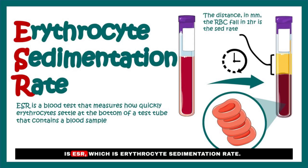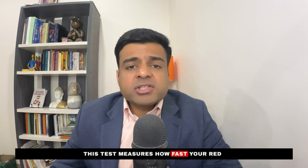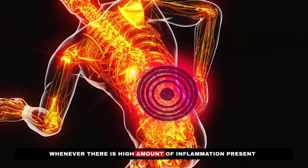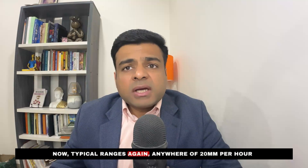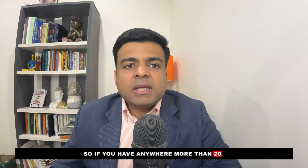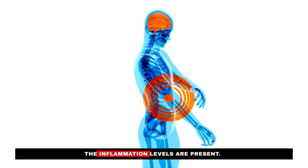The next test is ESR, or erythrocyte sedimentation rate — the oldest test we have to check for inflammation. It measures how fast your red blood cells settle to the bottom of a vertical tube of blood. With high inflammation, red blood cells fall faster due to elevated bad proteins in the blood. Values above 20 mm per hour signify inflammation, and the higher the number, the greater the inflammation.